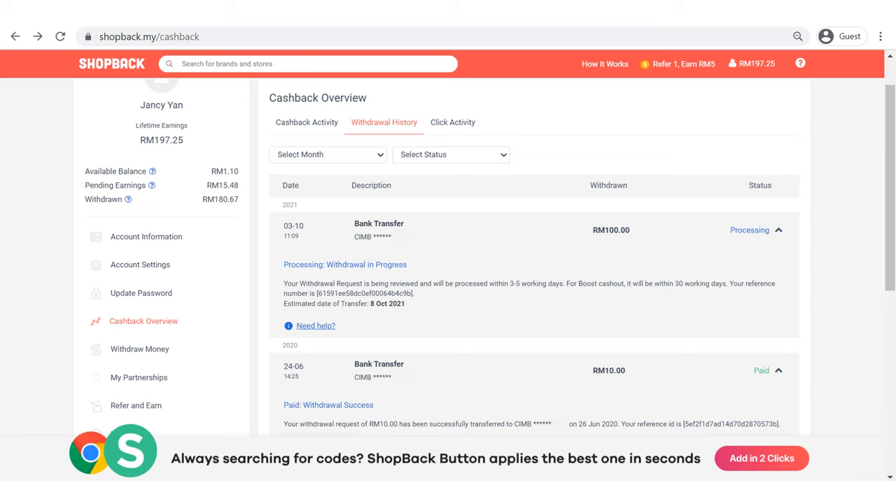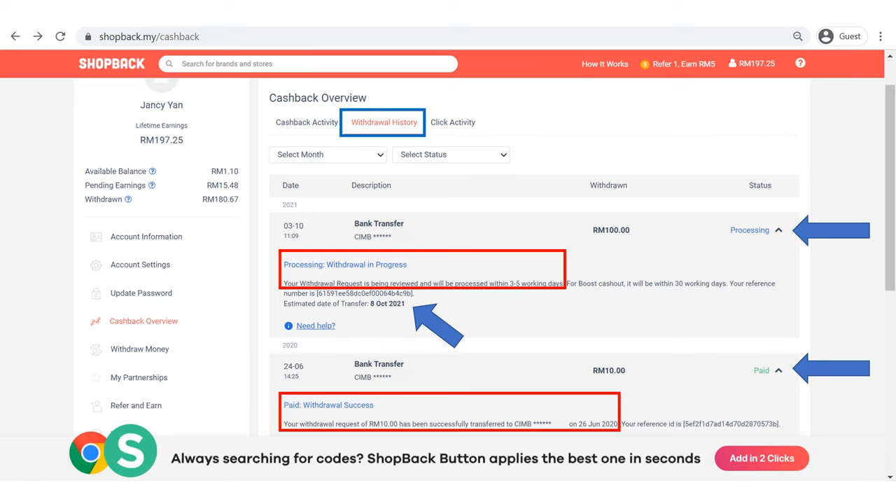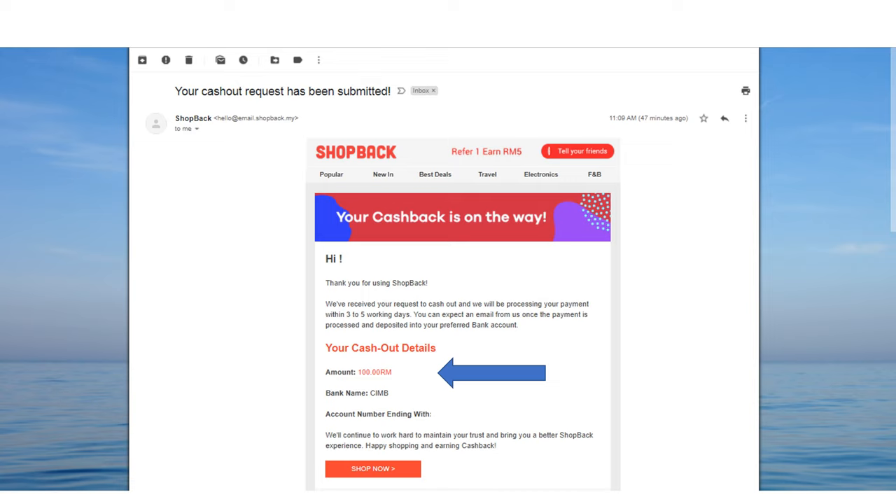You can see we are now at the withdrawal history page. I have two examples here. If you just submitted the withdrawal request, the status is 'In Processing' and it will be reviewed and processed within three to five working days. The second example at the bottom shows that after three to five working days, the status turns to 'Paid' and is successfully transferred to your bank account. Check your bank account if you see this. After submitting the withdrawal request, you will also receive a confirmation email.